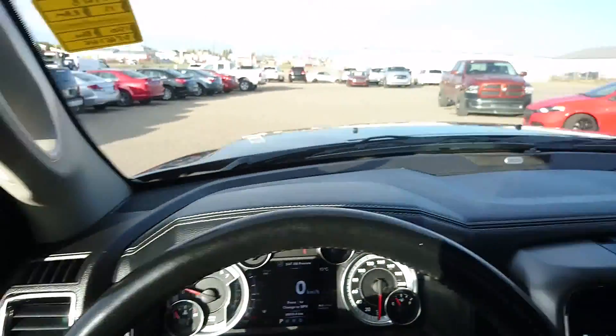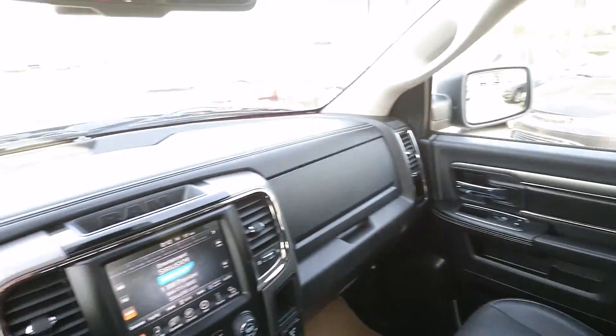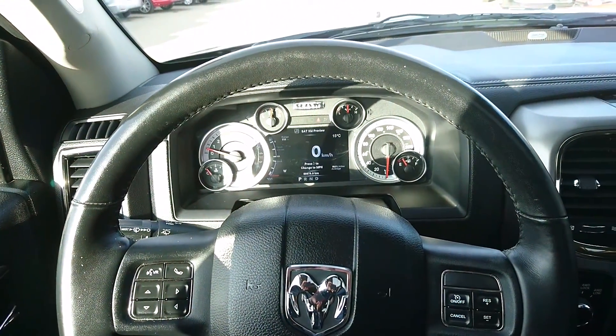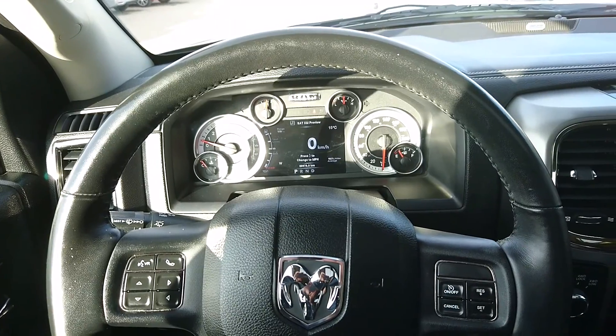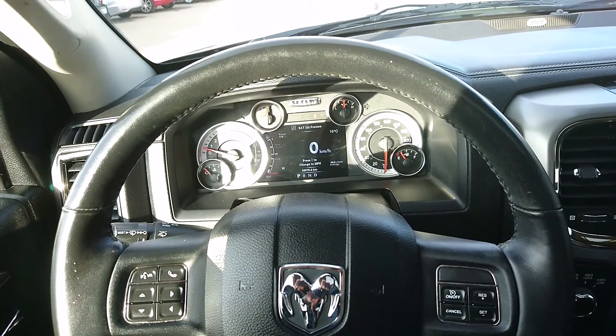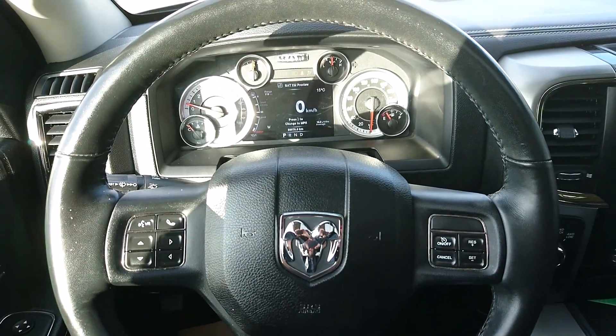So if you have any questions or if you would like to set up a test drive, give me a shout here at the dealership: 780-645-6777. I will also put my email in the description box below — do not hesitate to shoot me an email if you have any questions or if you'd like to see anything in more detail. Again, my name is Justin Turchik. Thank you for watching. Bye.